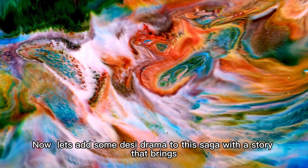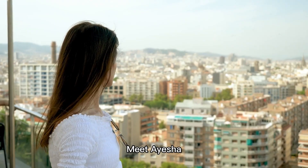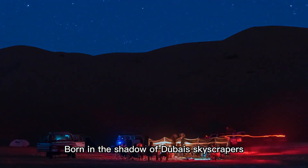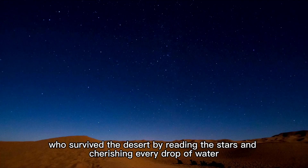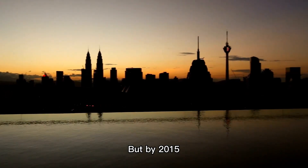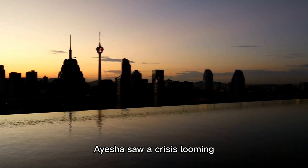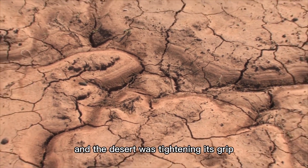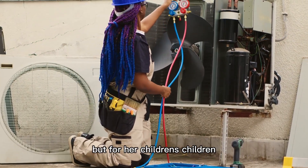Meet Aisha, a young Emirati engineer with dreams as big as the Burj Khalifa. Born in the shadow of Dubai's skyscrapers, Aisha grew up hearing tales of her Bedouin ancestors, who survived the desert by reading the stars and cherishing every drop of water. But by 2015, as Dubai's population boomed and its fountains dazzled the world, Aisha saw a crisis looming — the city's groundwater was dwindling, and the desert was tightening its grip. She vowed to keep Dubai's taps flowing for generations to come.